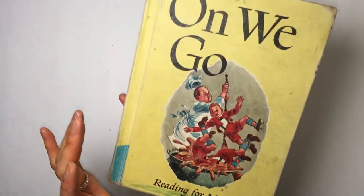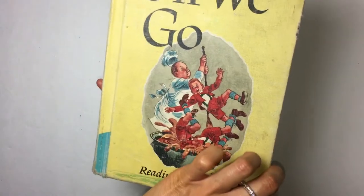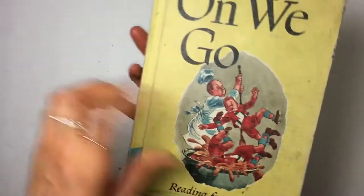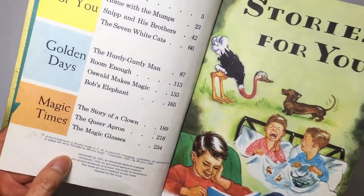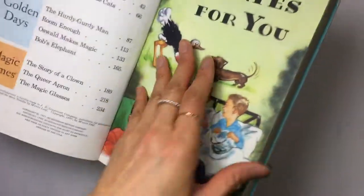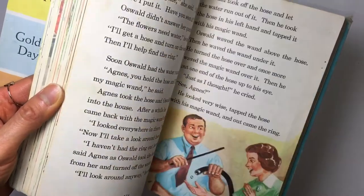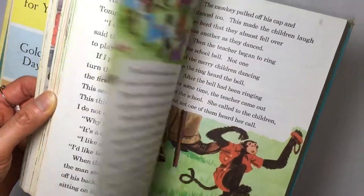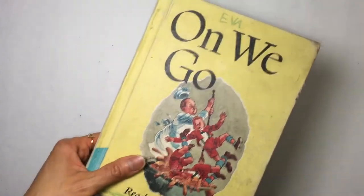And then I found this — it's like a textbook, Reading for Meaning, On We Go. I thought the cover is cute, even though it's kind of a little bit beat up. This one was copyright 1957. Just cool images in here. I'm building a pretty big collection of textbook-type things from the 50s with pictures like this.